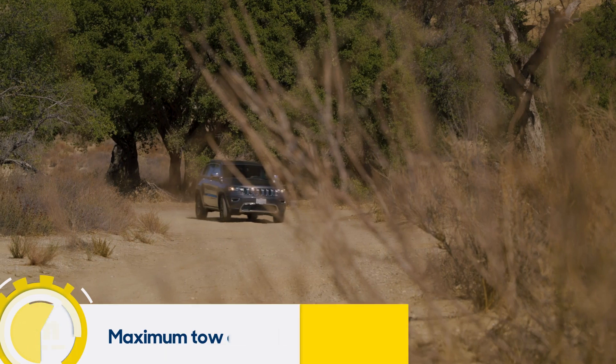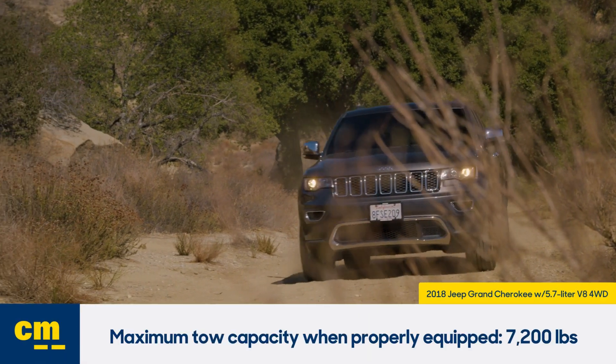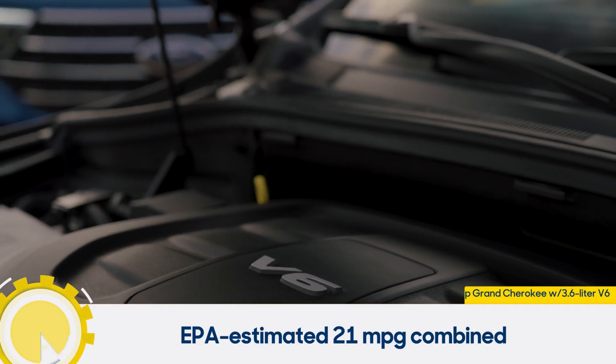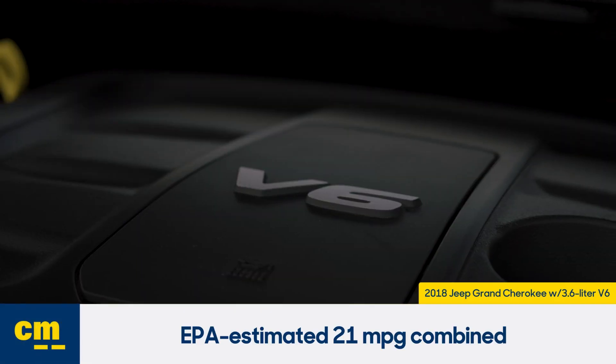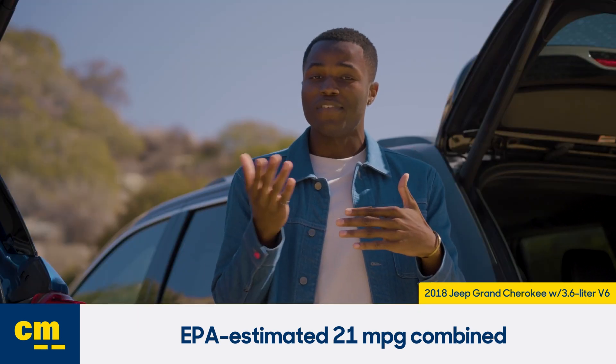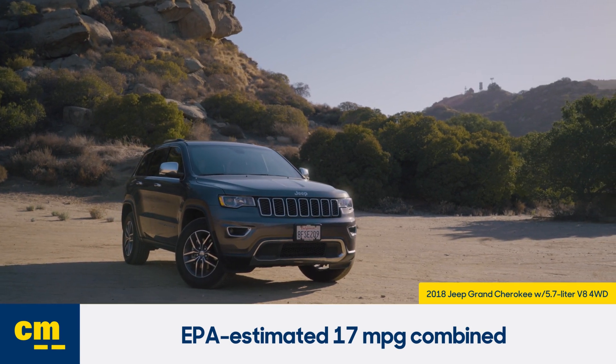On the plus side, the Grand Cherokee is well-equipped for towing—it can pull up to 3,500 pounds when properly equipped, and the V8 models are rated up to 7,200 pounds of capacity. That's a lot of camping gear. For fuel economy, this V6 gets an EPA-estimated 21 miles per gallon combined whether you have two-wheel drive or four-wheel drive. The V8 models only get 17 mpg combined. If you get a diesel model it gets better gas mileage, but those are hard to find, so we recommend sticking with the V6.